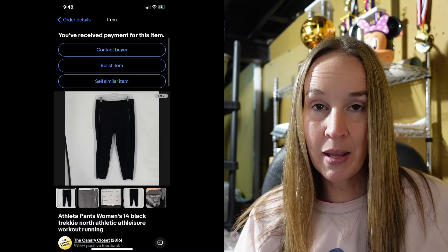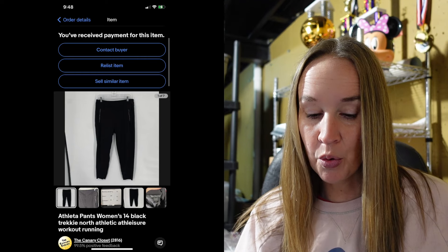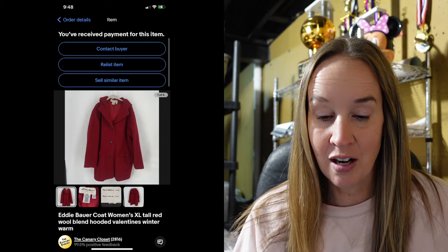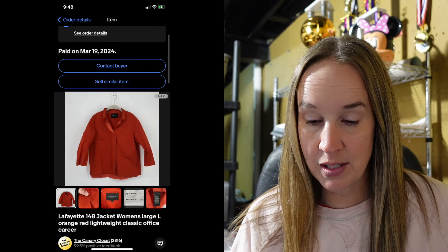Next up was a pair of Athleta pants in a size 14 — the Trekkie North pants. I like to look for Athleta in larger sizes and newer styles, basically not leggings — that seems to do best for me. These sold for $29. Next up was an Eddie Bauer coat in a size extra large tall — a wool blend hooded coat — sold for $40. It was literally in the 30s here recently so some people are still buying coats. A Lafayette 148 jacket in a size large — orange red lightweight — sold for $10. I had it forever. Do not recommend.